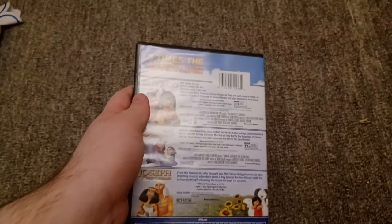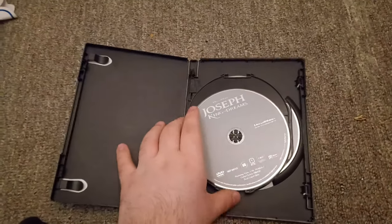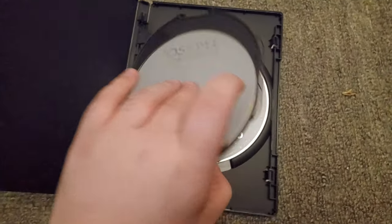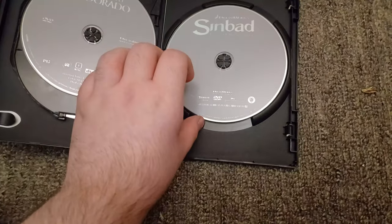This is a DVD triple feature, just want to let you know. As you can see it's a little bit damaged right there, but that's okay. I checked the discs — they aren't scratched up or anything. The only two movies I'm missing are The Prince of Egypt and Spirit: Stallion of the Cimarron. I need to get those DVDs soon.